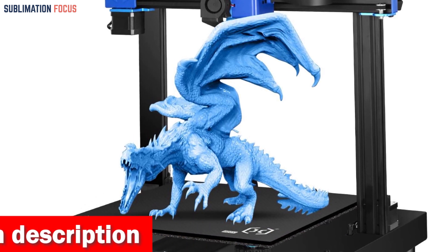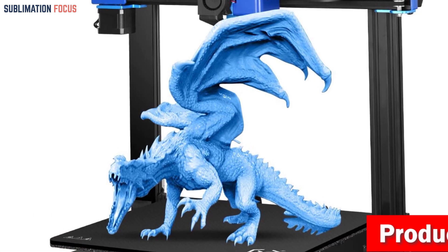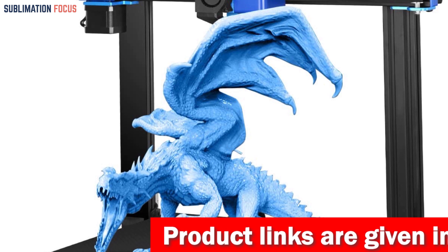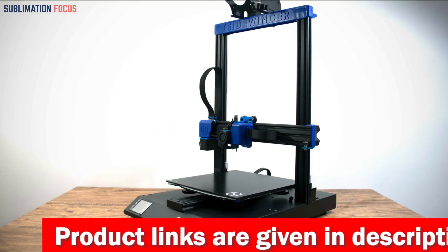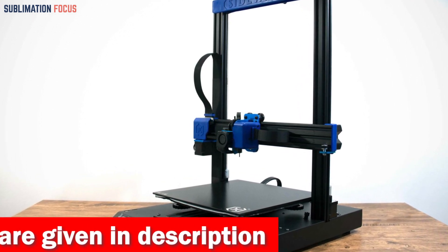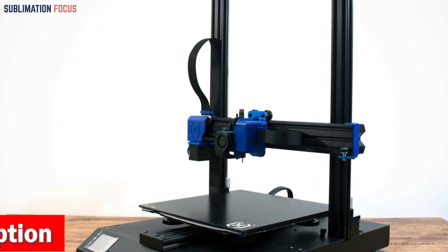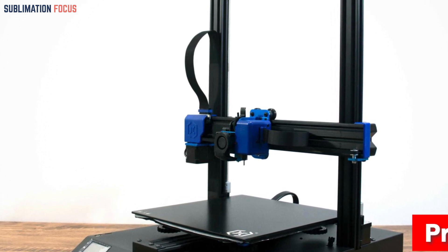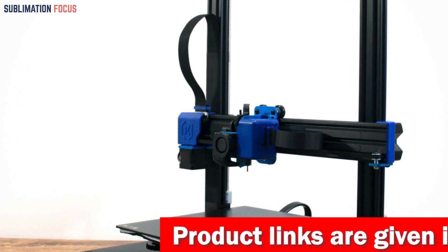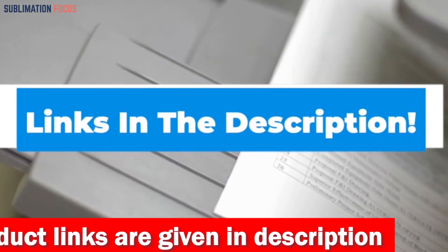The Sidewinder X2 also has automatic bed leveling — just relax as it intelligently adjusts the hotbed before each print. Thanks to its rapid heating capability, reaching 110 degrees Celsius in just two minutes, you'll be diving into your projects in no time. The Artillery Sidewinder X2 combines affordability, innovation, and top-notch performance, making it the best 3D printer for under four hundred dollars. If you like this 3D printer, check out the link in the description box to purchase it right now.